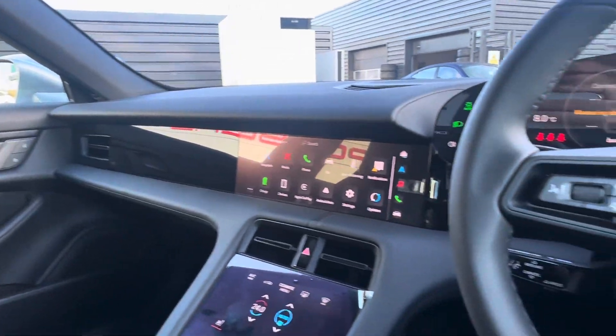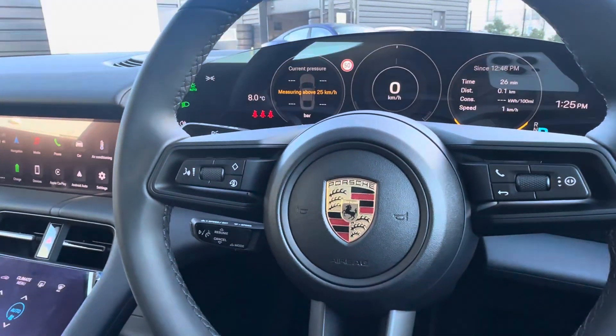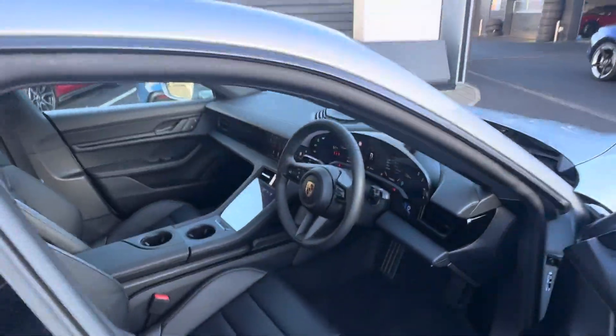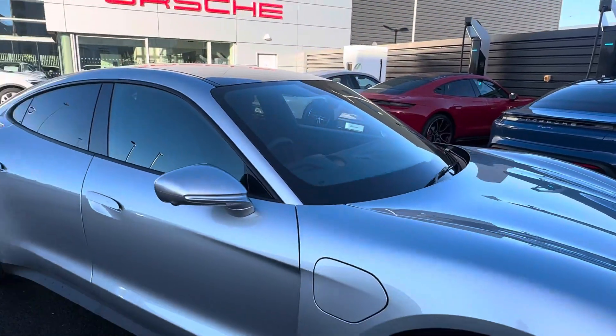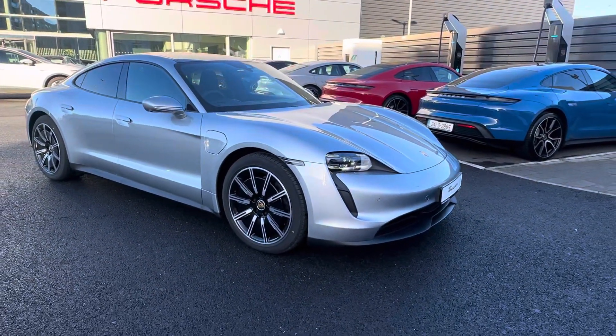If you have any more questions about this Taycan or would like to find out more information, please feel free to call us on 01 235 3375 or check us out at porschecentredublin.ie. Thank you.